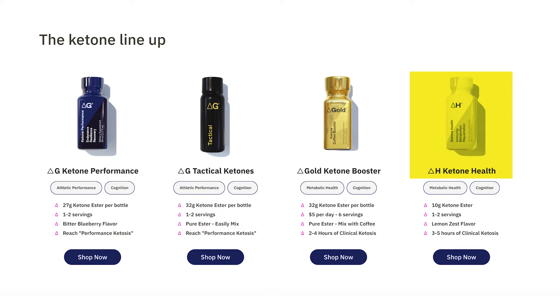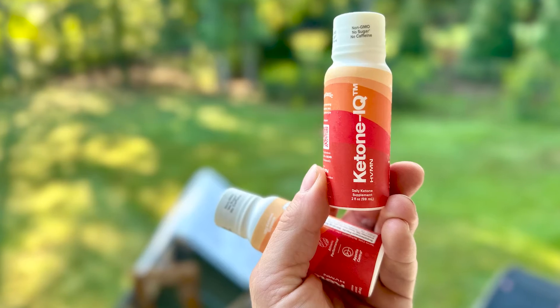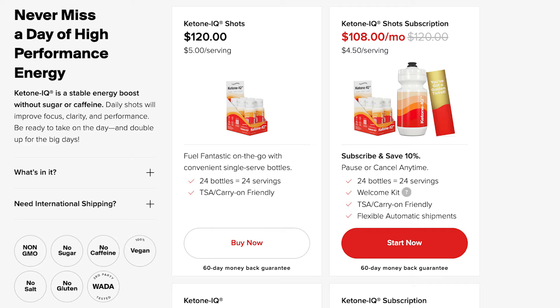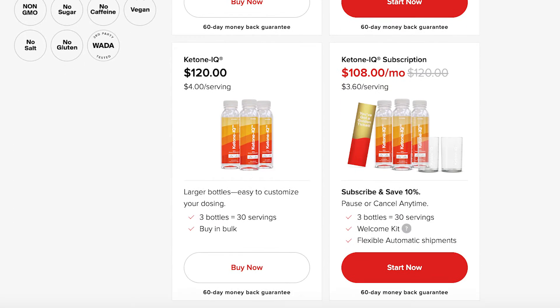There is also the Delta G Ketone Health, which I haven't tested yet, but it's flavored and similar to Delta G Performance — it contains only 10 grams instead of 27 grams of the Ketone Ester. Ketone IQ, on the other hand, is available in only one flavor. It was pretty harsh-tasting in the past, but now it's flavored with monk fruit and stevia and has a pleasant taste, though still a little harsh because butanediol is an alcohol at the end of the day — not ethanol, but an alcohol nonetheless. You can get it in little shot bottles of 10 grams each, or in a larger bottle with several servings.